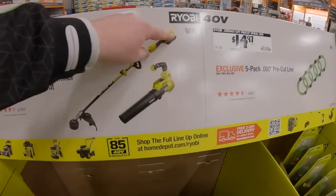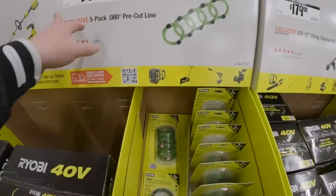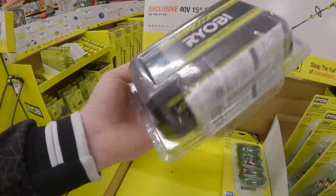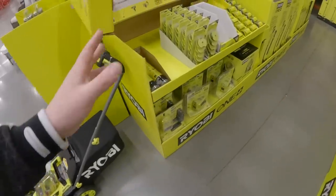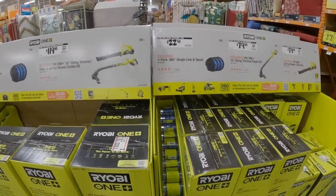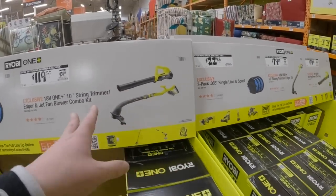$179 for just a jet fan blower kit with a 4-amp-hour battery and charger. $299 for this combo kit — a brushed 40-volt 15-inch trimmer and a jet fan blower. Those are not brushless. $14.97 for pre-cut spiral lines, 5-pack. $179 as a kit for the 15-inch string trimmer. I use 40-volt batteries from Ryobi all the time. For 18-volt stuff — get it if you have to, but I originally started this channel with 18-volt and it's really not that great.